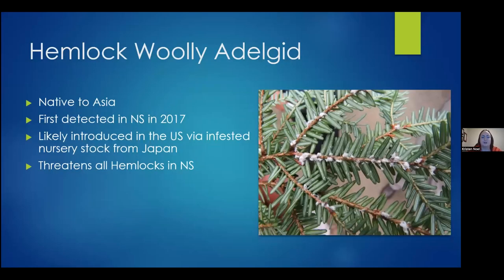Native to Asia, hemlock woolly adelgid was first detected in Nova Scotia in 2017 — only five or six years ago. It was first reported in North America in Virginia in 1951, where it was likely brought in on infested nursery stock from Japan, and has since spread from northern Georgia up to coastal Maine and southwestern Nova Scotia. Up until recently, the only spot in Nova Scotia where you could find it was on the south shore, but this past summer it was detected in Kentville and Wolfville, so it's slowly creeping up. This is one that's been in the news a lot lately, and people are working really hard to manage it across the province.